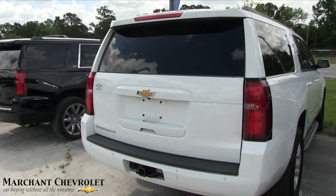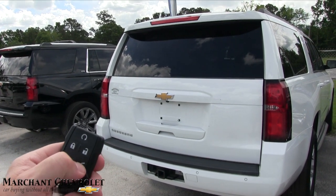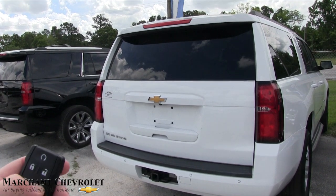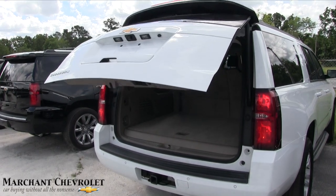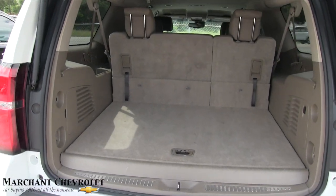It does have a rear backup camera, rear backup sensors, and a tow package. It's also going to have a power tailgate — let me show you how that works. Hit the button twice — there we go, opens right up. You just have to hit the button a little harder. Power tailgate is a great feature.